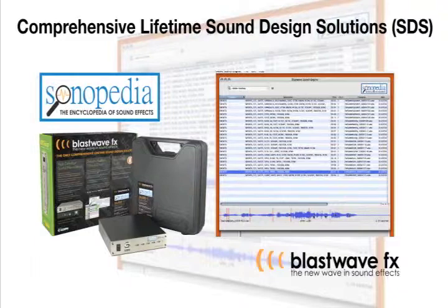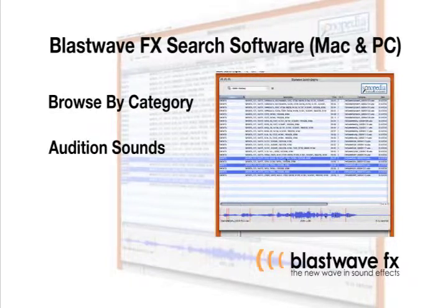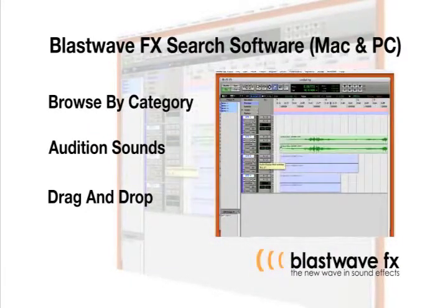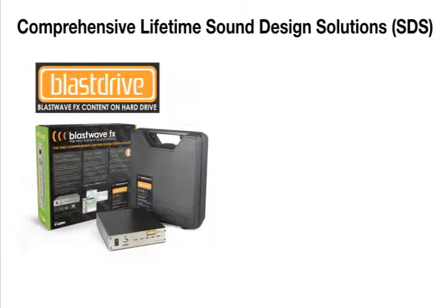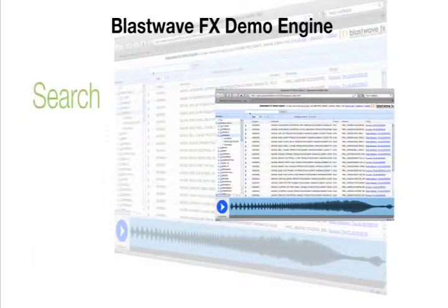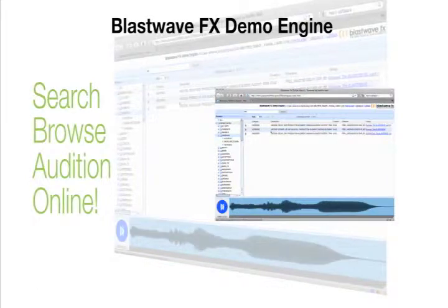These libraries come with the BlastWaveFX search engines so you can search, audition and drag and drop to any application on Mac and PC. The comprehensive lifetime sound design solutions also include free updates for life with new sound effects delivered four times a year. The BlastWaveFX website also features the ability to search, browse and audition our sound effects with the BlastWaveFX demo engine.